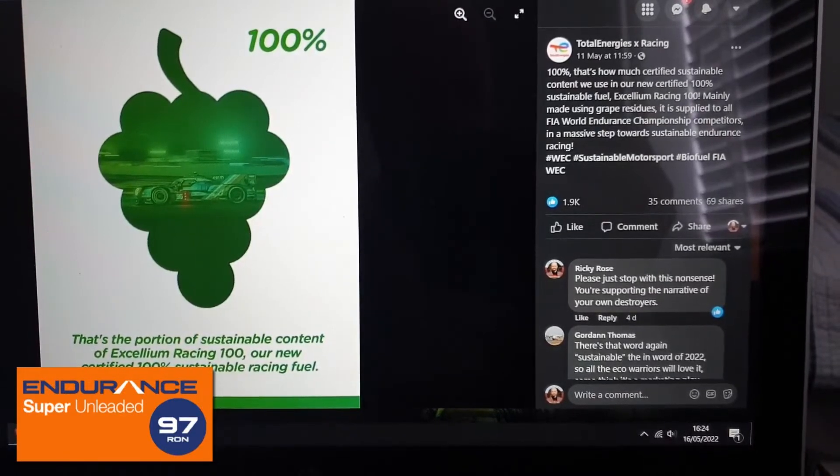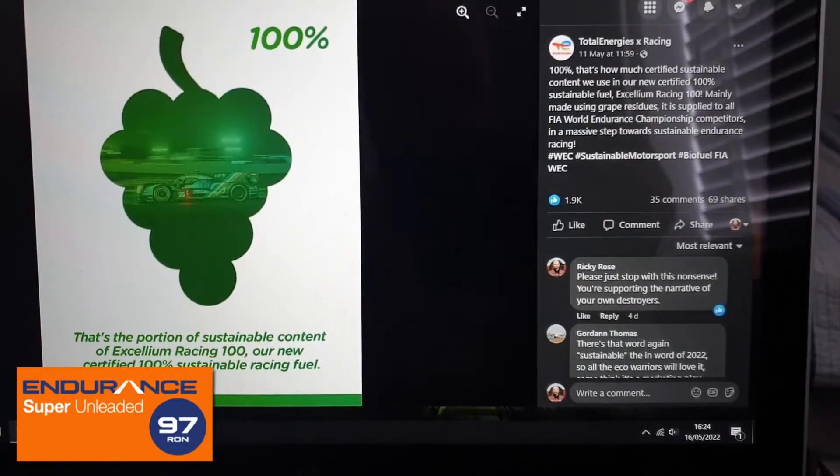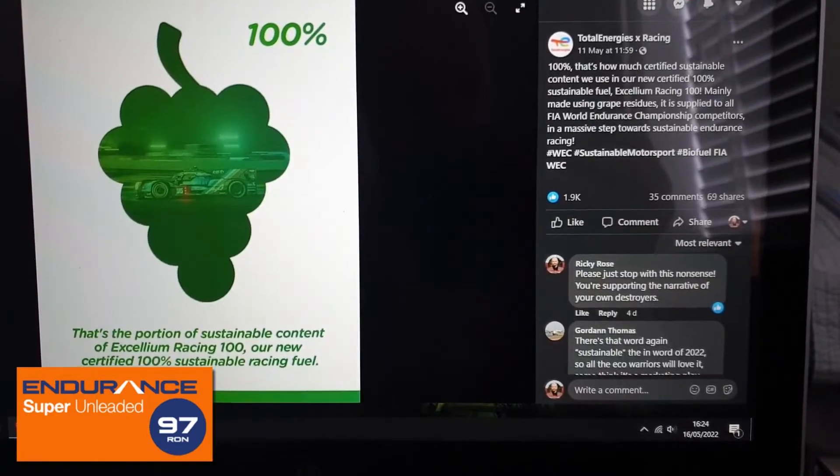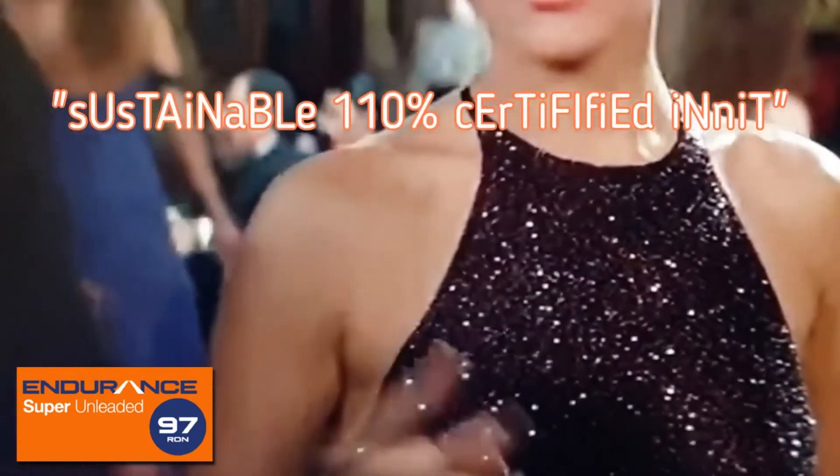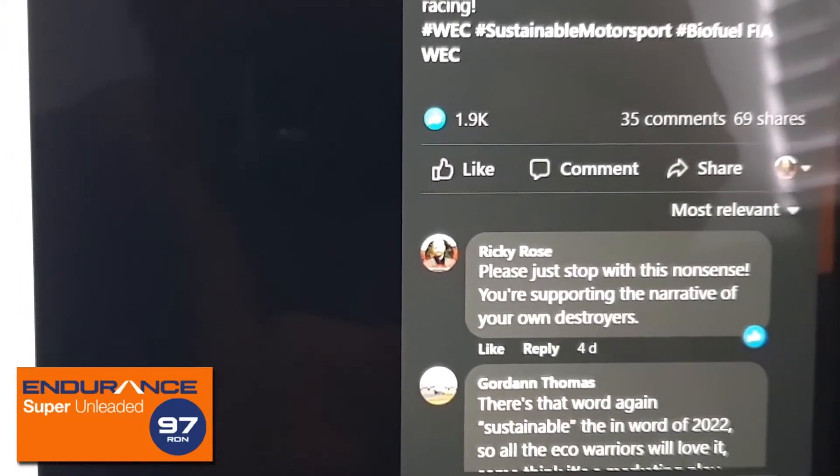"100% — that's how much certified sustainable content we use in our new certified 100% sustainable fuel. Excellium Racing 100." And yes, I put in my tuppenny worth.